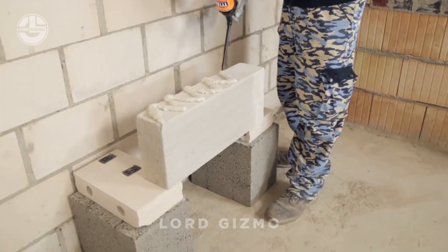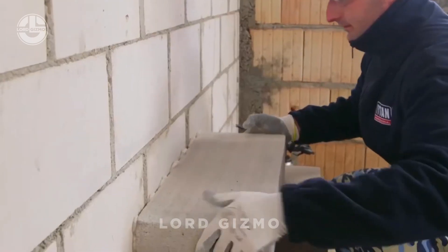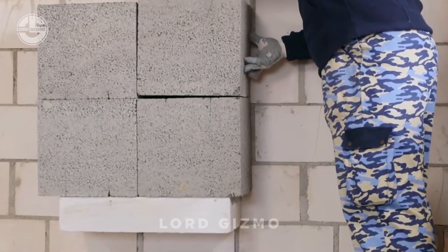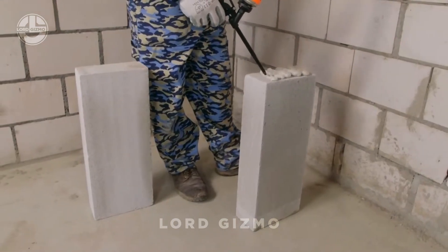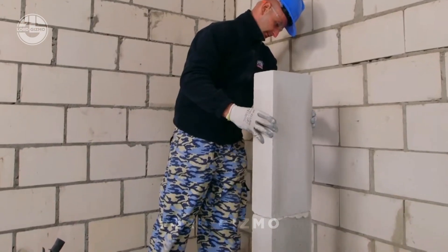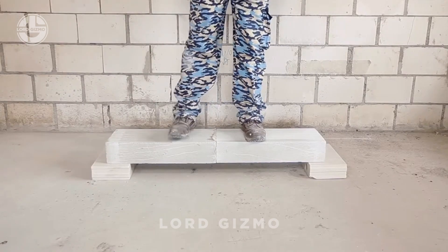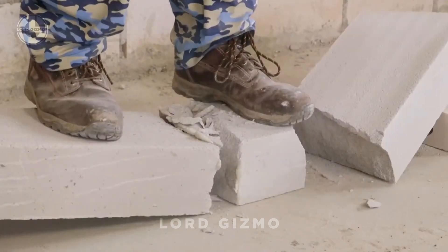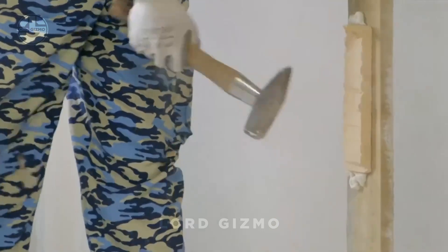Next up is Titan Bond, the adhesive that laughs in the face of gravity. This stuff is seriously strong — imagine gluing practically anything together and having it stay put, from heavy-duty construction materials to random household fixes. Titan Bond isn't just an adhesive, it's a bonding powerhouse. Whether it's wood, metal, stone or even some tricky plastics, this glue grabs on tight and doesn't let go.